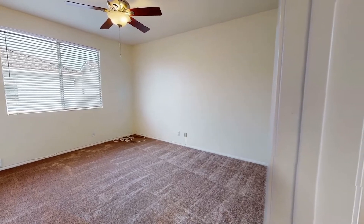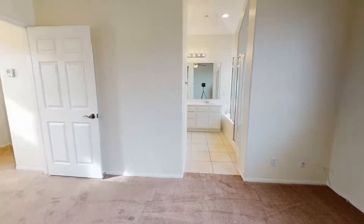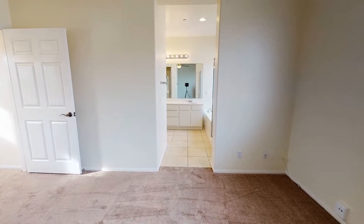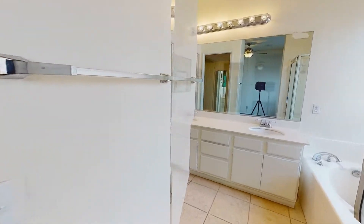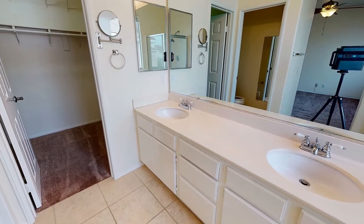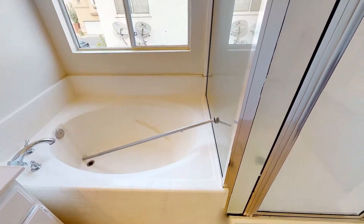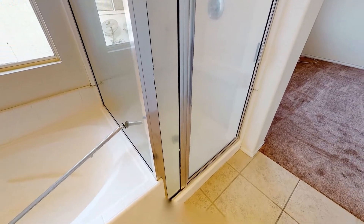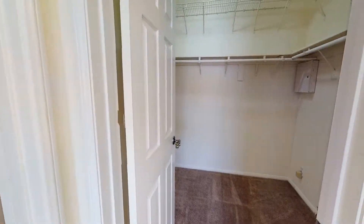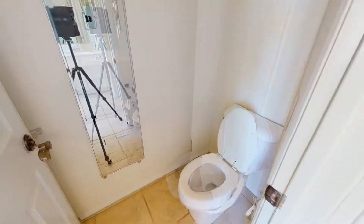This first bedroom, just off the stairs, has windows that let in heaps of natural light. It also comes with its own bathroom that features a good-sized tub and a walk-in shower. There is a walk-in closet and a separate toilet area with a long mirror as well.